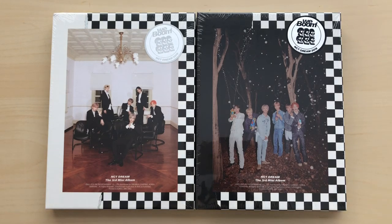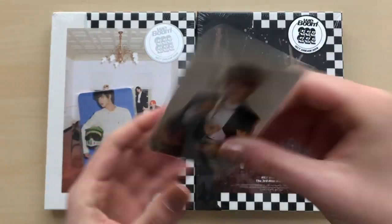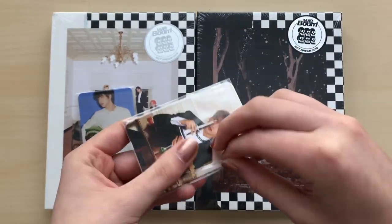Hello, I'm back with another unboxing and today I have NCT Dream. This is their third mini album, Wee Boom. Yeah, let's just get right into it. I got my little K-pop Market 01 freebies that I will go through because they're so cute.